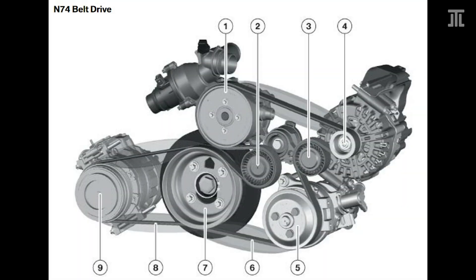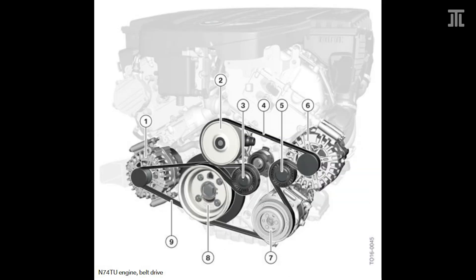As BMW shifted away from hydraulic power steering with the N74 TU, the AC compressor now occupies the location of the power steering pump. The same serpentine belt layout has been carried over. The engine is equipped with a second alternator in the location once occupied by the AC compressor on the N74, driven by another belt.